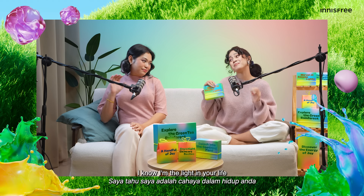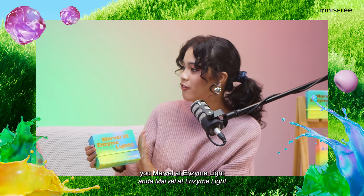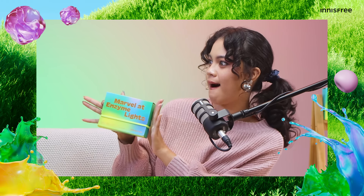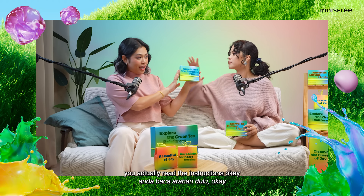Reina, I know the light in your life, but why not now — you marvel at enzyme light? Nadia, I know you're getting older, so you can use retinol at night from now on. Just make sure you actually read the instructions, okay? Okay lah!